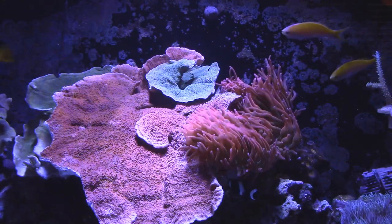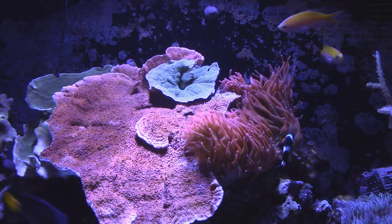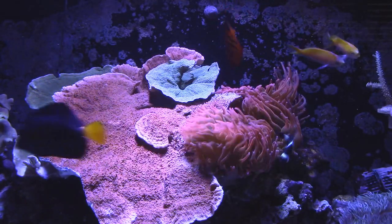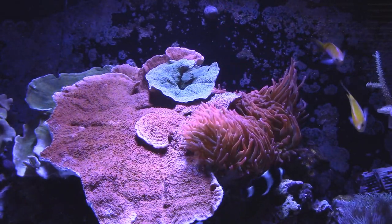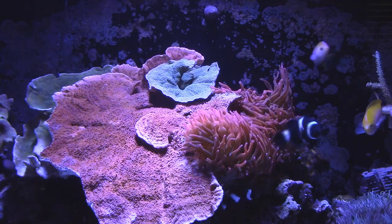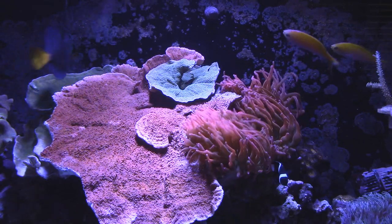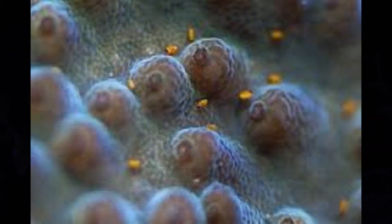Recently, I removed my green and red Montecaps and turned them into the local fish store for store credit. While they were inspecting them, they found that I had red bugs within the Montecaps. I promptly came home, plastered my cheek up against the glass, and noticed that the majority of my SPS corals, in fact, had red bugs on them.